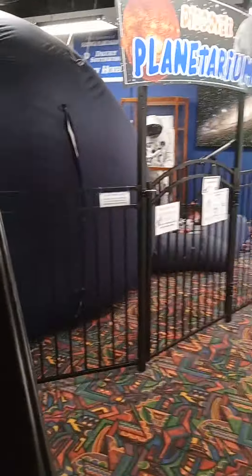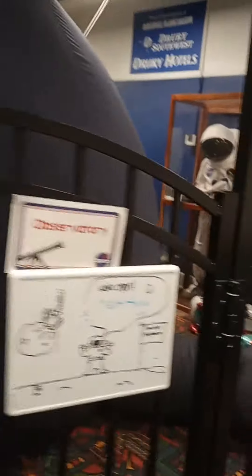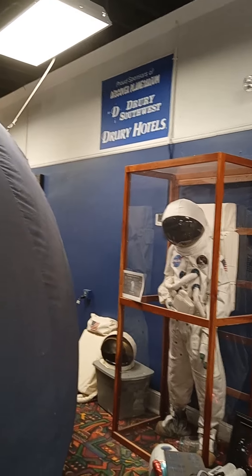Oh, my goodness. They've got what they call the Discover Planetarium. You guys gonna try to fly? Yeah, we're getting up in the plane now. And this is the Discover Planetarium — that is an actual space suit, people. Sponsored by Drury here at the Drury Inn Hotel.